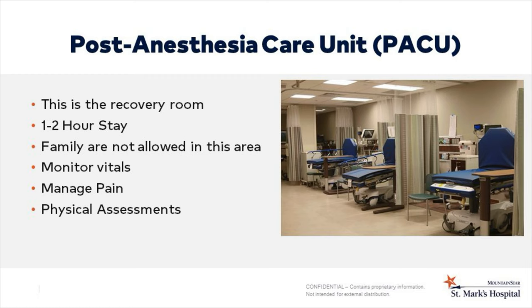The post-anesthesia care unit, or PACU, is the recovery room. Most patients spend one to two hours in the recovery room, or longer depending on how long it takes for you to come out of the anesthesia. Your family is not allowed there. You will see them once you're transported to your hospital room. The nurses will monitor your vital signs, manage pain, and complete physical assessments.